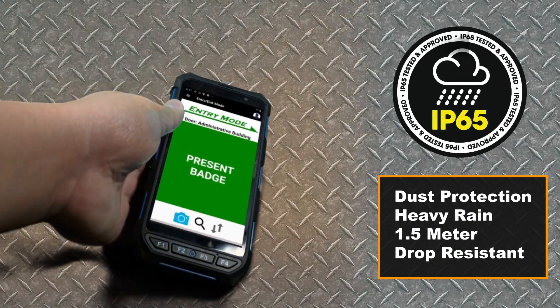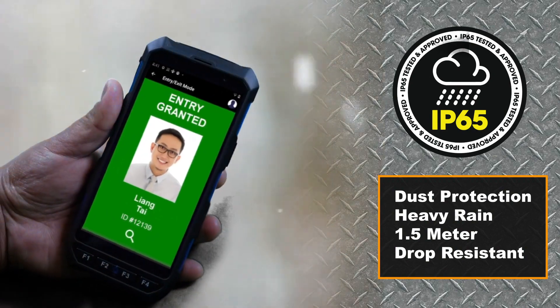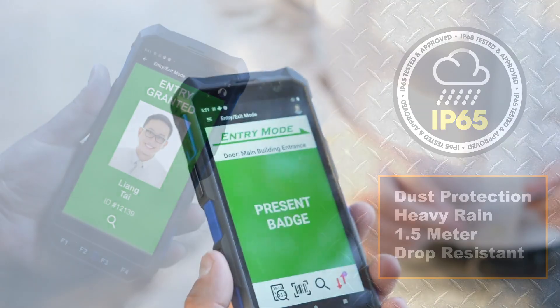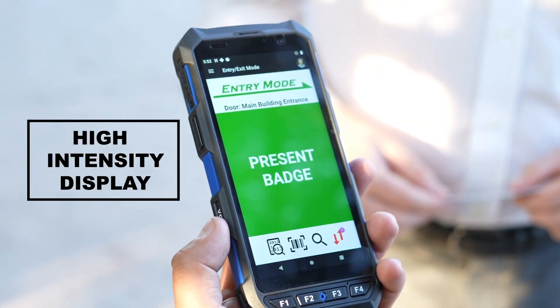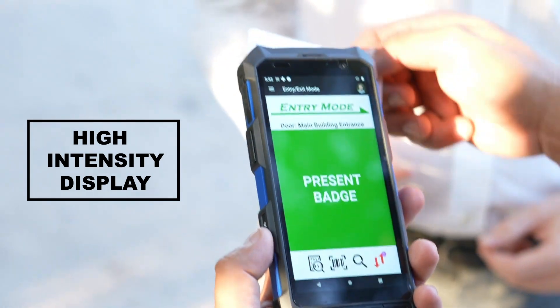drop tested from 1.5 meters, and built to operate in the sands of the desert to the snows of winter. Safety and security professionals appreciate the high-intensity display, designed to remain visible even in bright daylight.